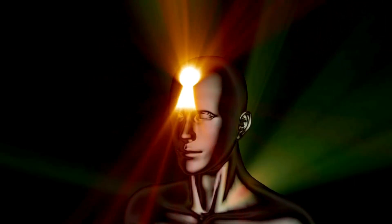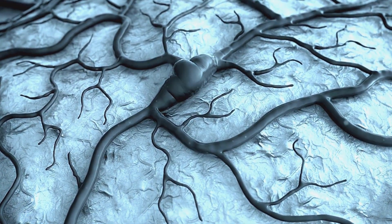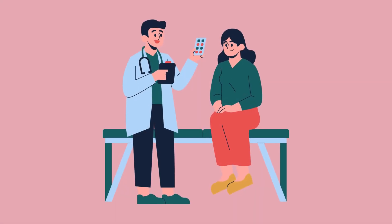A stroke occurs when the blood supply to part of your brain is interrupted or reduced, preventing brain tissue from getting oxygen and nutrients. Brain cells begin to die in minutes. It's a medical emergency, and prompt treatment is crucial.